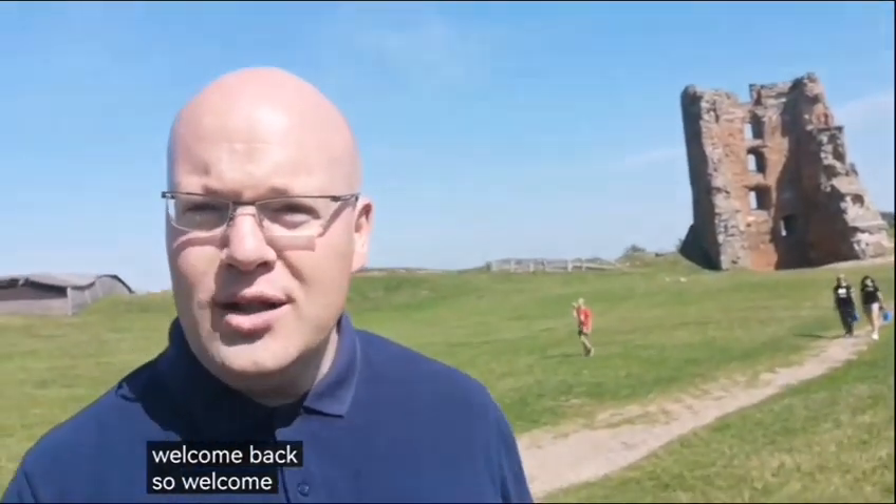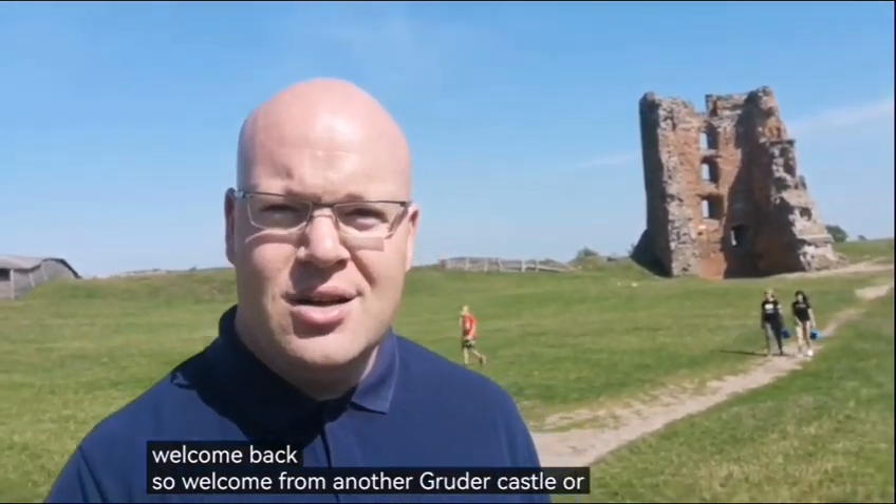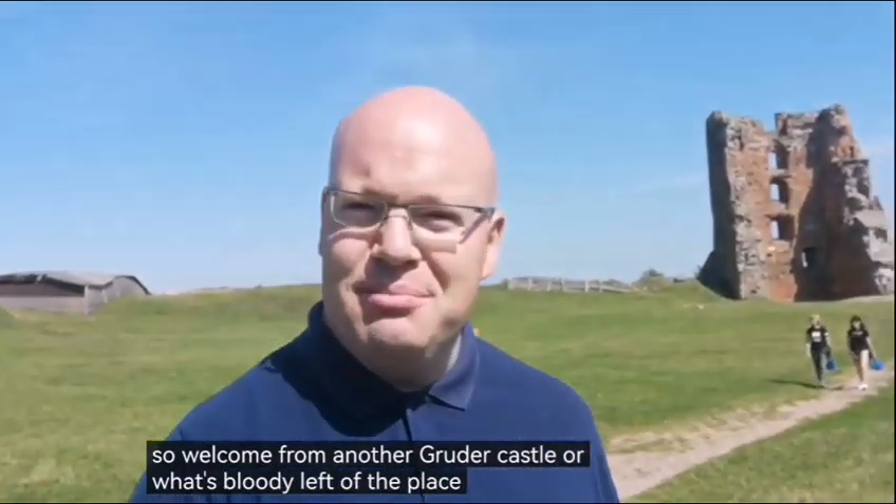Welcome back. Welcome from Novigruda Castle, or what's bloody left of the place.